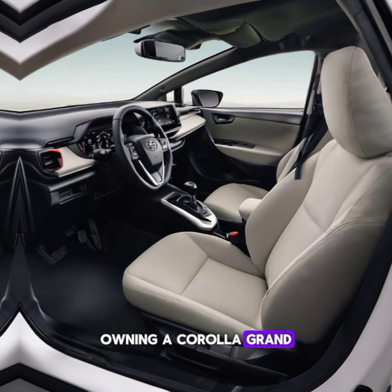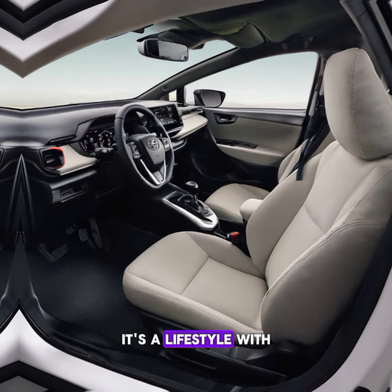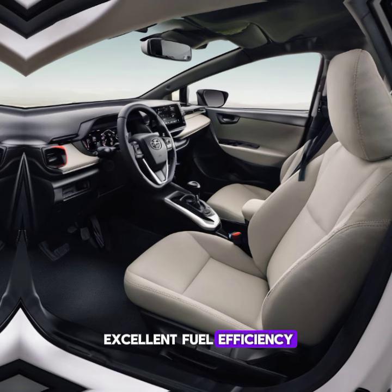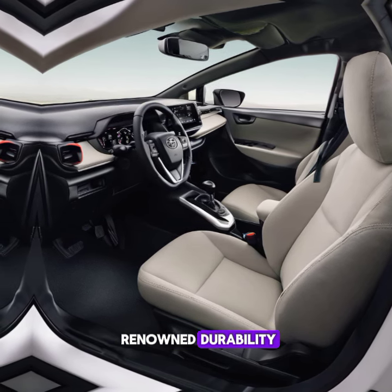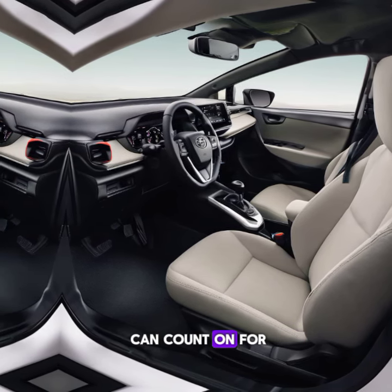Owning a Corolla Grand is more than just having a car — it's a lifestyle. With excellent fuel efficiency, reliable performance, and Toyota's renowned durability, it's a vehicle you can count on for years to come.